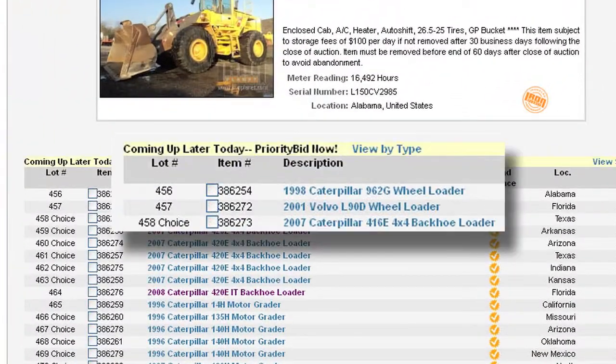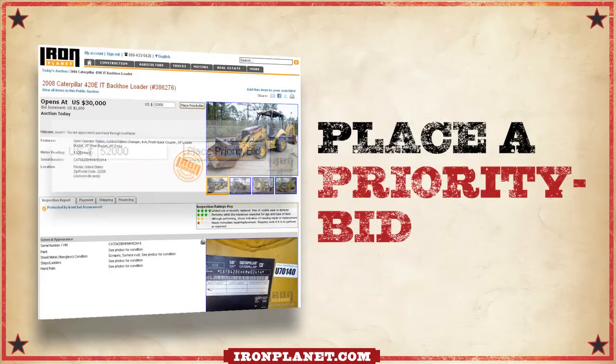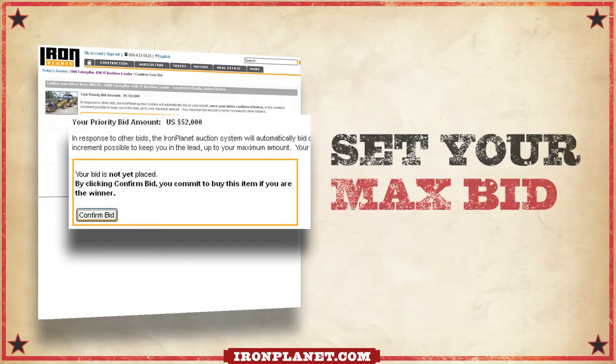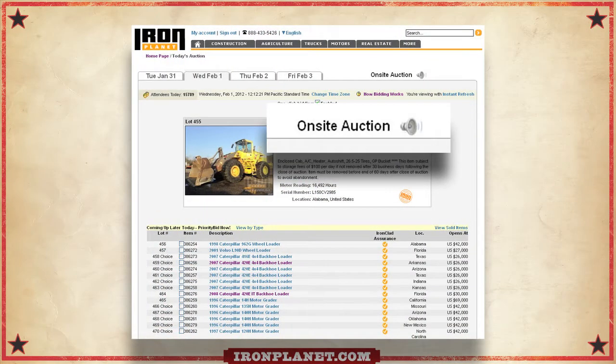Items are sold by lot number — there are no time slots. Remember, if you can't bid on auction day, you can still take part by placing a priority bid. Just set your max bid early and let the system bid for you.